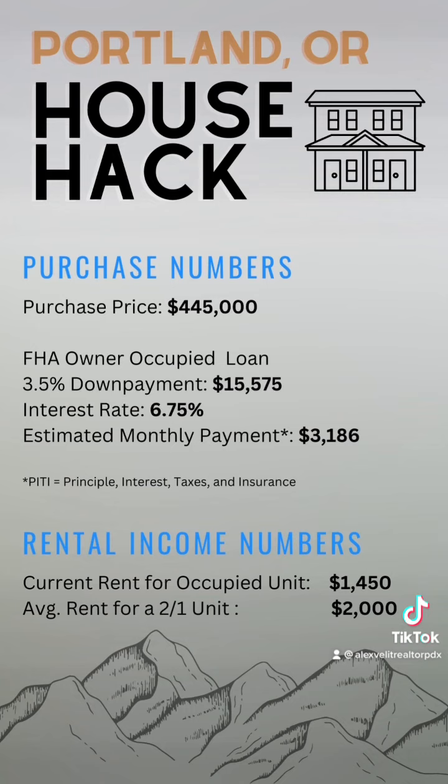This duplex is listed for $445,000. Using an FHA owner-occupied loan with 3.5% down, your estimated monthly payment would be $3,186. The current rent is also below market rate, so there is room to add value.